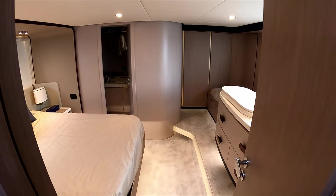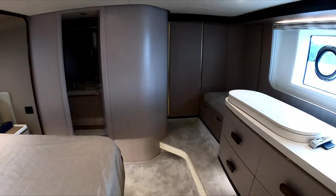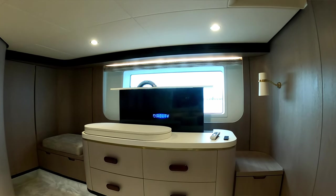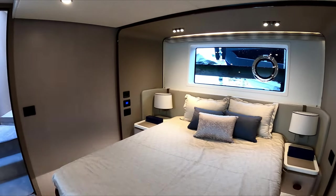The guest stateroom on port side has a shower which also functions as a day head. Heading back to the aft, here you have the master stateroom with a rise-and-fall TV on the port side and just a lot of volume in this master stateroom.